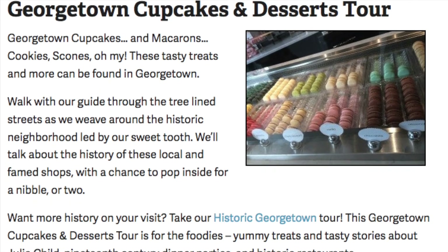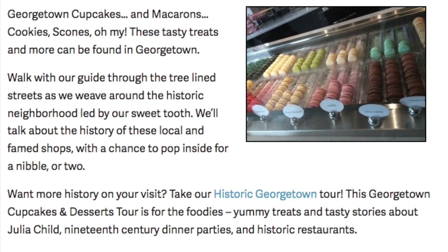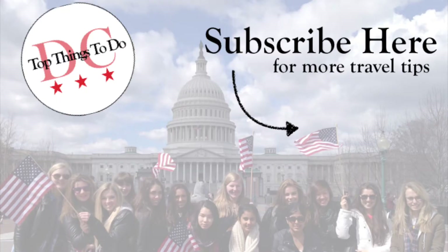I hope you'll join us on one of our tours. You can make reservations on our website at freetoursbyfoot.com. For more tours and helpful hints on your visit to DC, subscribe to our channel here.